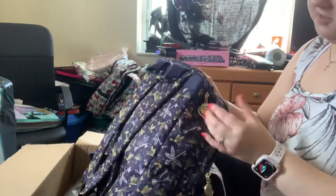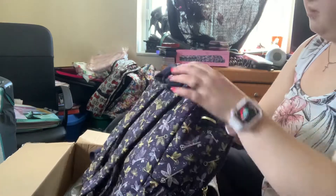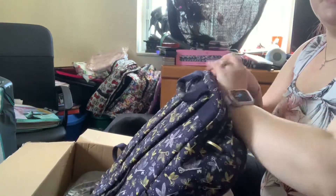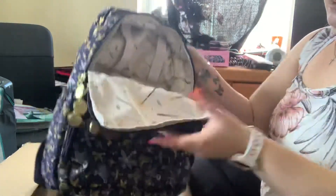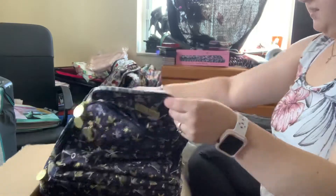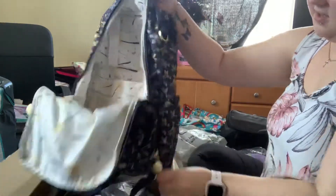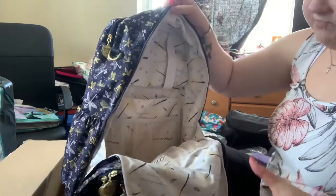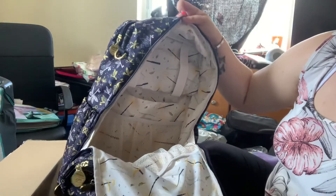So, first impressions of this bag — I like it. This is the first time that I've actually seen a Zealous. I love that it has gussets. It is a little bit more floppy material, but I like this lining. I am so in love.